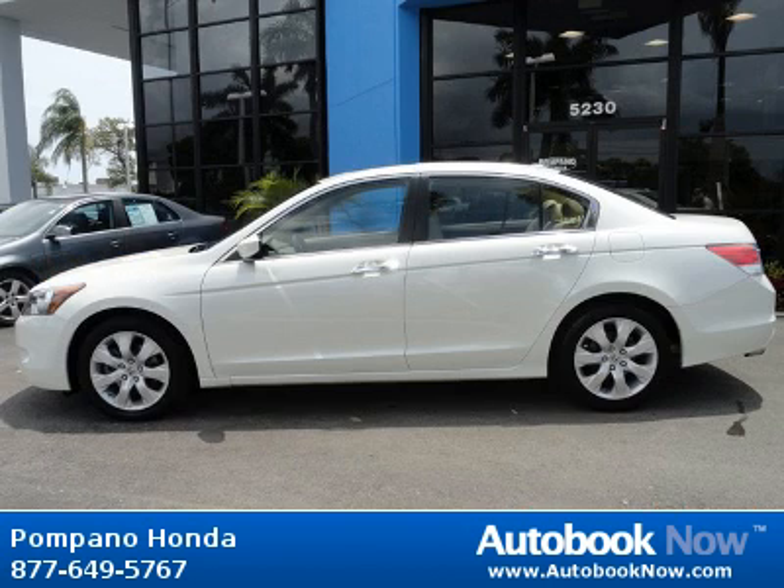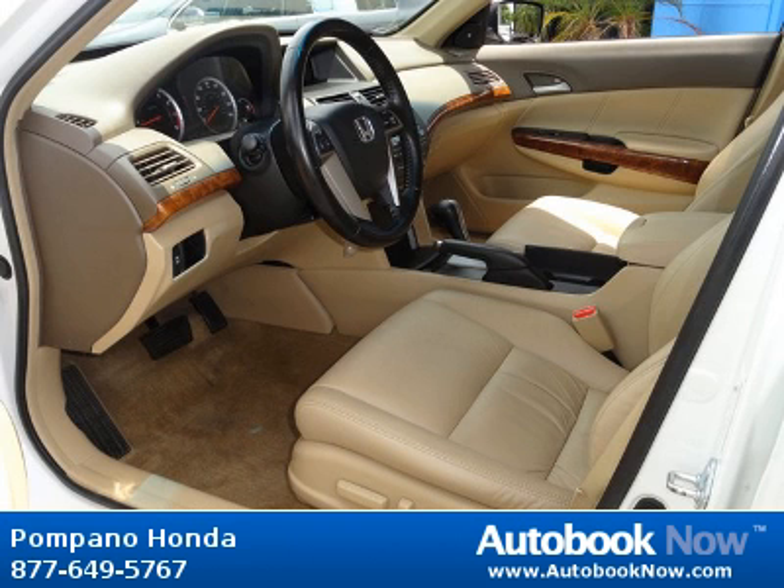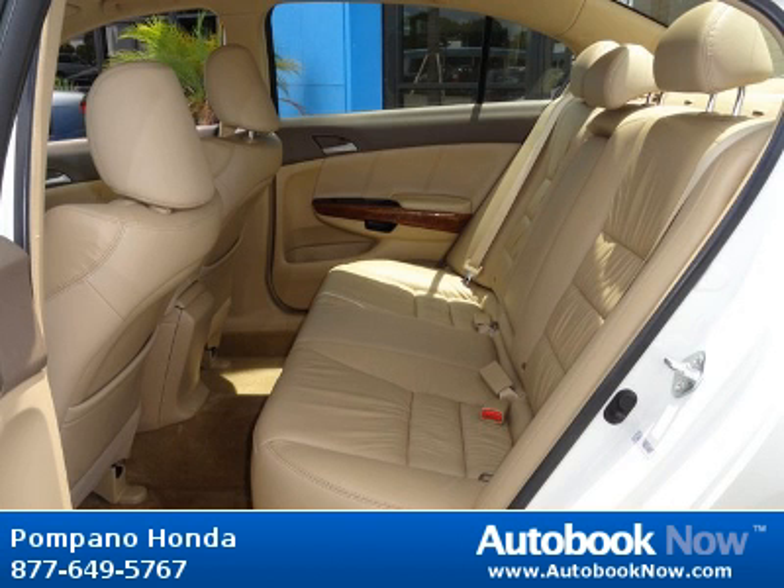This 2009 Honda Accord is available at Pompano Honda in Pompano Beach, Florida. This Accord has a beautiful white exterior and beige interior. It has 33,000 miles on it.